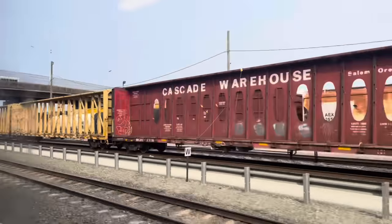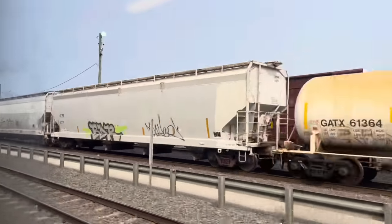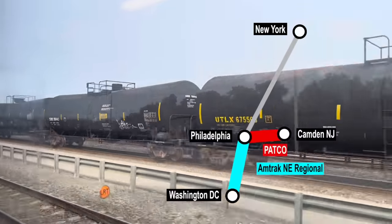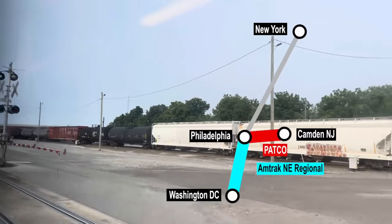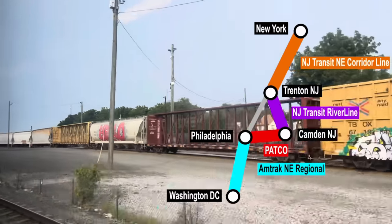Our journey time up to Trenton will take exactly an hour. Just as a reminder, today I'm traveling from DC to New York but taking a detour. In the last video, I rode PATCO from Philadelphia to Camden, and now we're riding the River Line to Trenton, where we'll transfer to a commuter train for the final leg to New York.